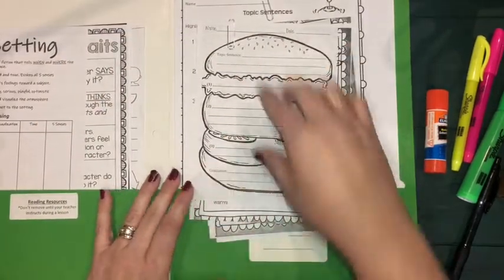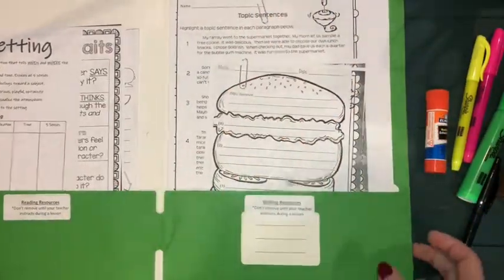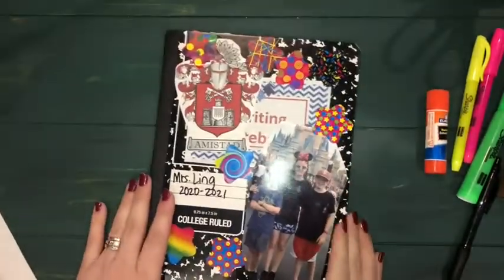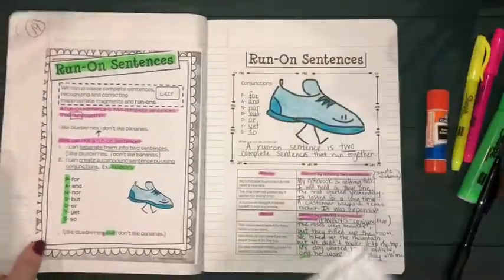Take out pages until you get to what looks like a hamburger, and then make sure that stays in for another day. Then close up that green resource notebook, make sure it's in your binder still, and place it back in your basket. We're going to go back to our notebook.